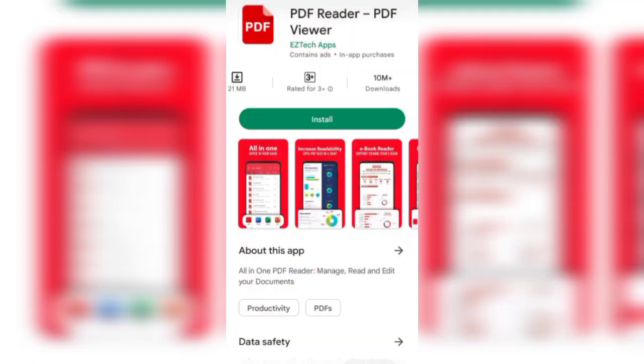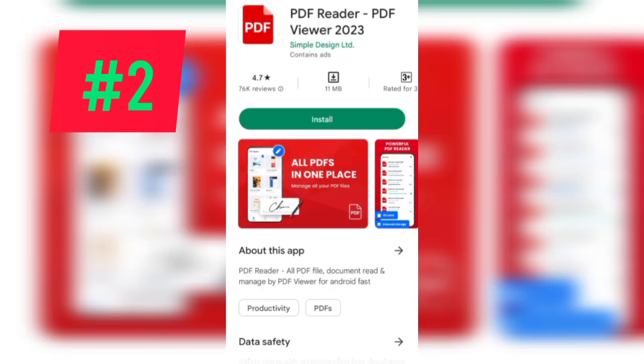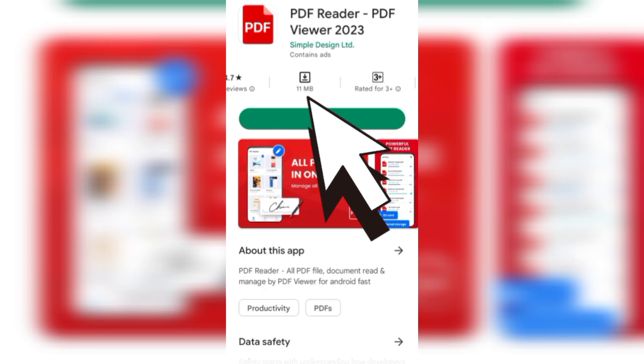So that app is at number three. The second app in this list is PDF Reader by Simple Design Limited — that is the developer name. You can see a 4.7 star rating out of 76k reviews, and 11 MB is the size.